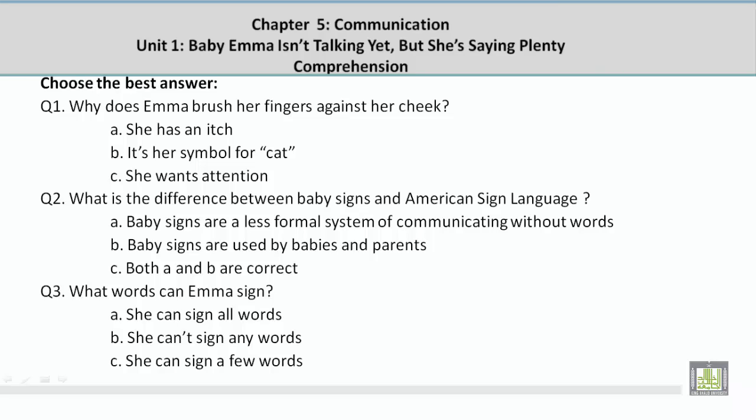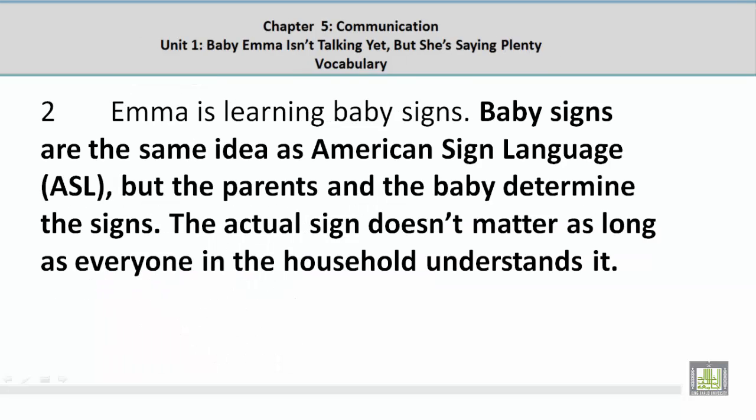Question 2: What is the difference between baby signs and American Sign Language? The answer is C — both A and B are correct. The supporting paragraph notes that baby signs are the same idea as ASL, but parents and the baby determine the signs. The actual sign doesn't matter as long as everyone in the household understands it, meaning it isn't a formal communication system.